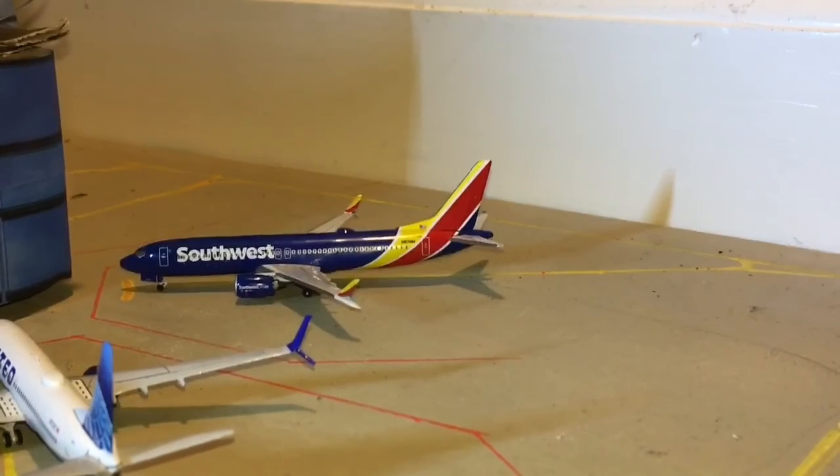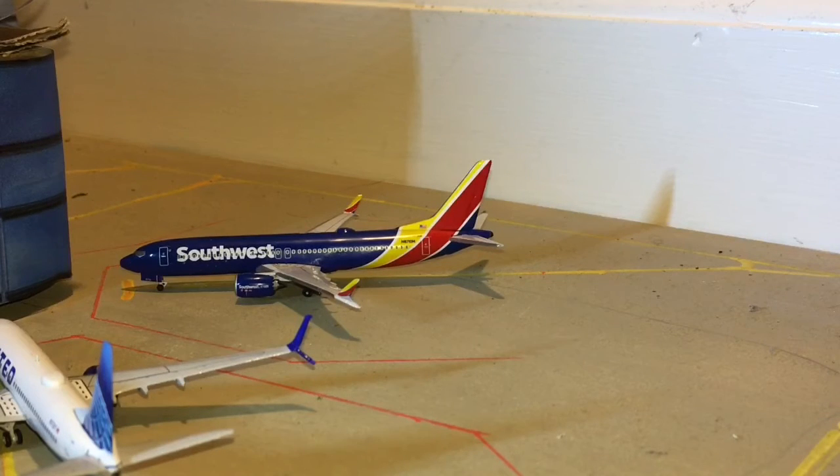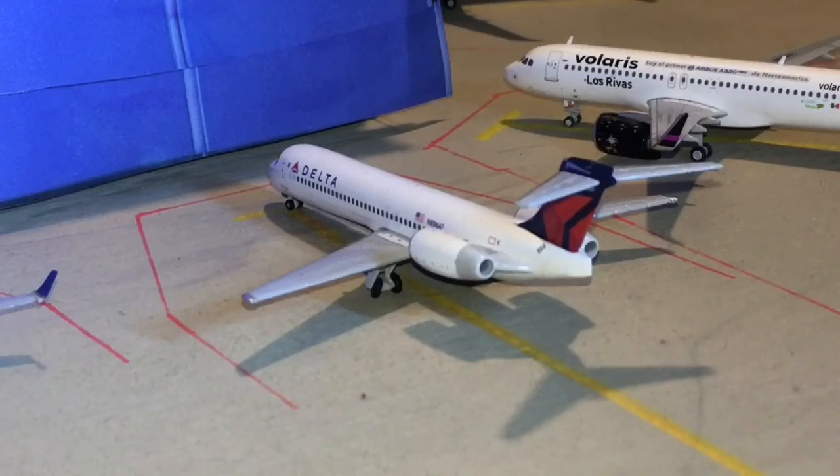First, we have a Southwest 737 MAX 8 — yeah, I know about the whole grounded thing — but he's gonna be heading out to Albuquerque. Next, we have a Southwest 737-800 in the new livery, heading out to Washington Dulles. Next, we have a Volaris A320neo heading out to Monterrey.